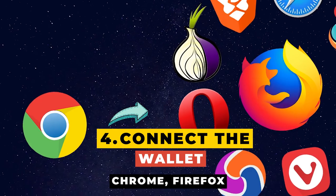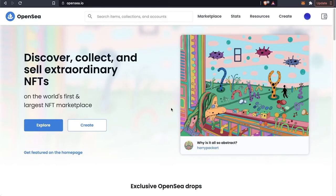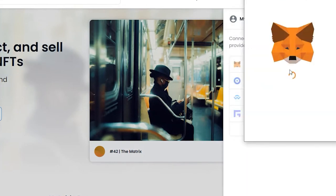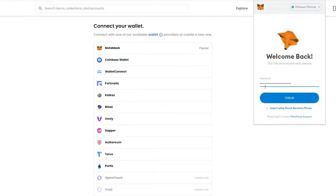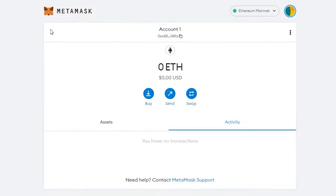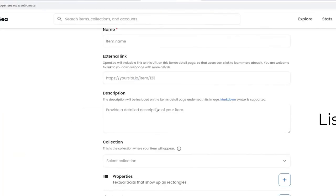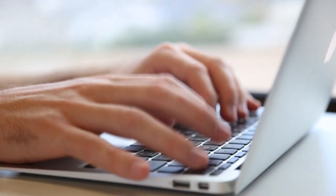Step 4: Connect the wallet. In Chrome, Firefox, or any browser, set up an account on OpenSea. It's very simple — visit the website, select Profile, and click MetaMask. When you need to log in, it will direct you to the MetaMask page. Alternatively, you can link your wallet by navigating to the MetaMask app on your phone and selecting the browser tab, then searching for OpenSea.io and connecting your wallet. Both methods work effectively.